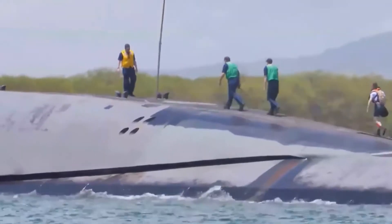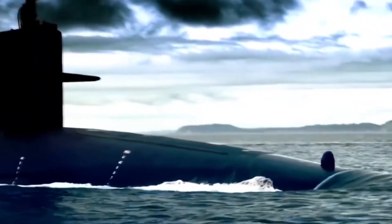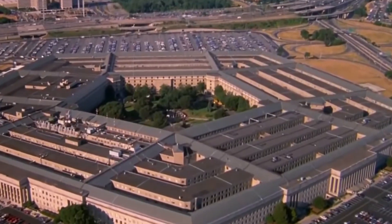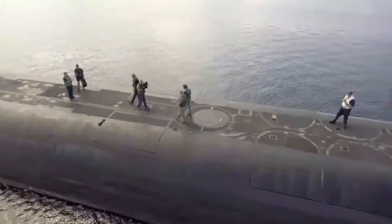The Navy says it was not aware the photos were being taken. Air Force Major Patrick Ryder, a public affairs officer at the Pentagon, said the Defense Department has never asked that such imagery be obscured or removed.